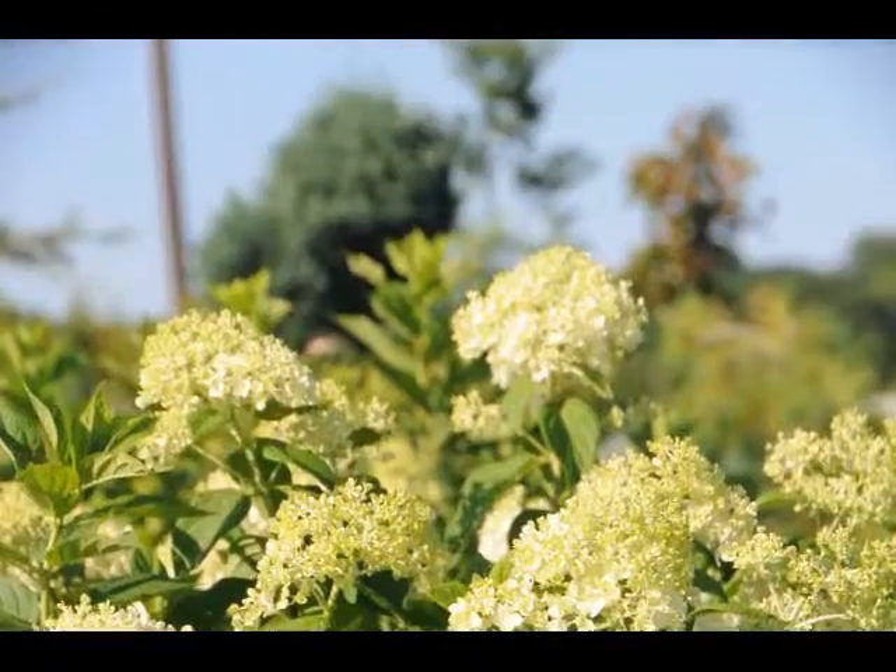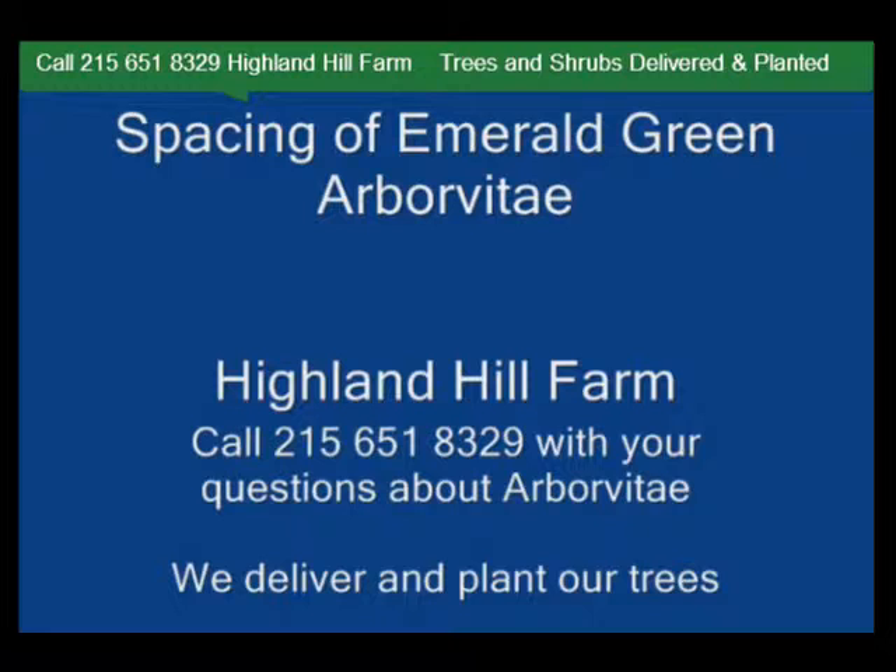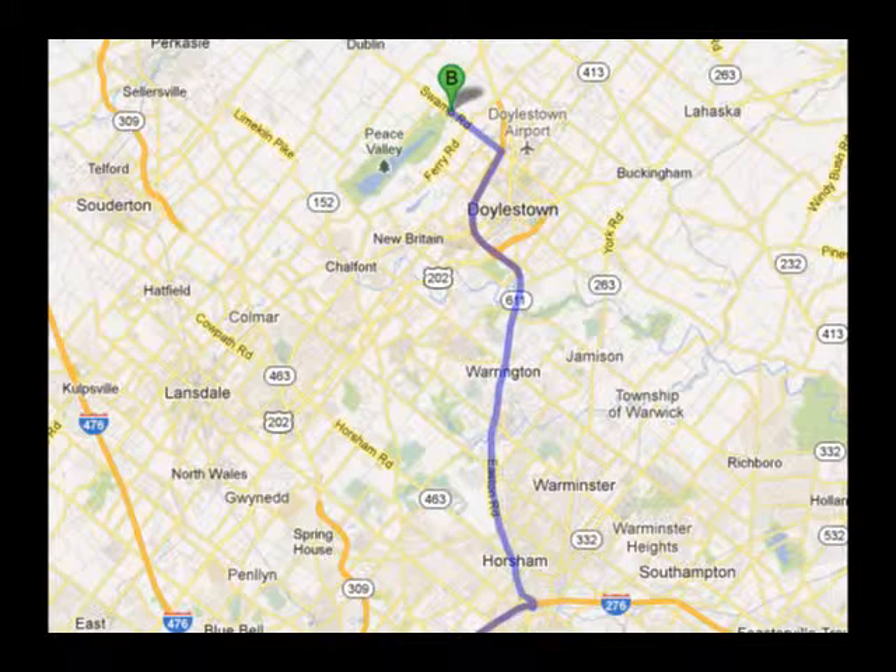So consider the limelight hydrangea for your summer gardens. Highland Hill Farm is located in Fountainville, PA in Bucks County.